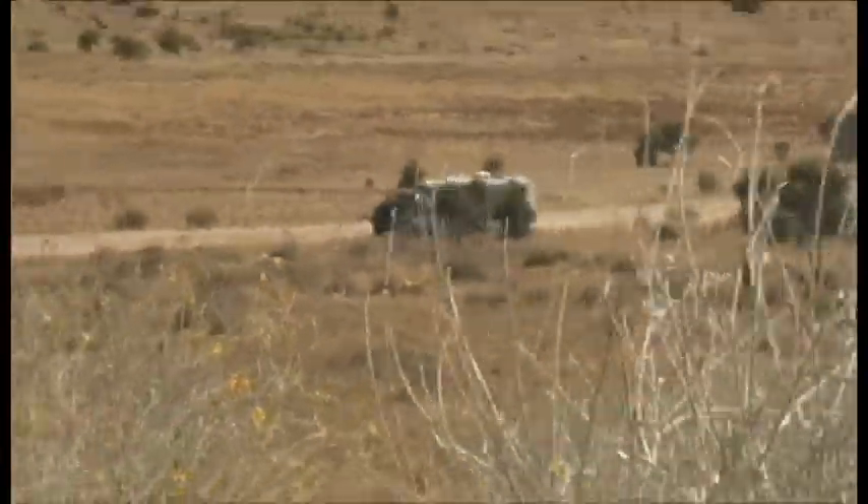For a long time it was little more than a dusty rough outback track, only used by a few locals and the occasional intrepid traveller.